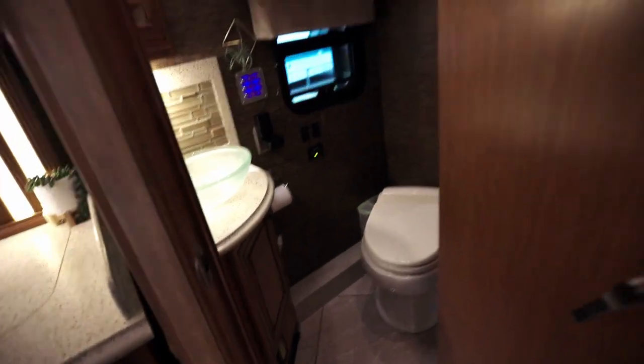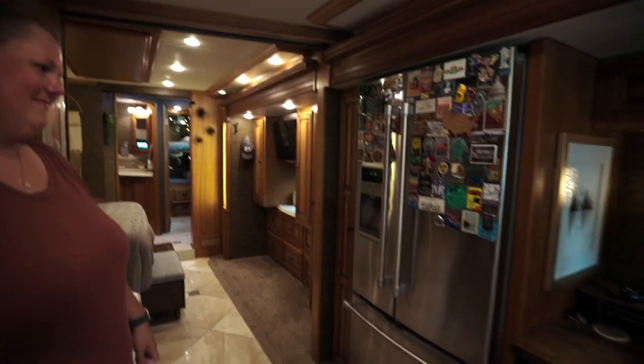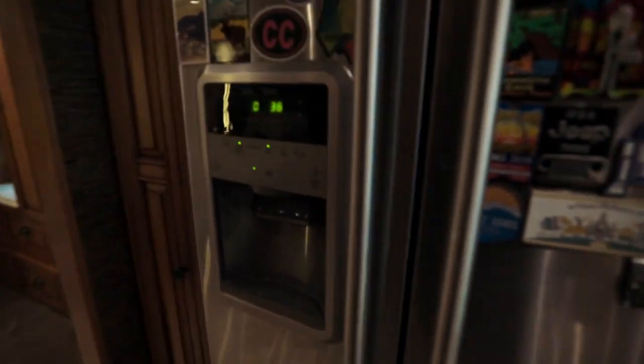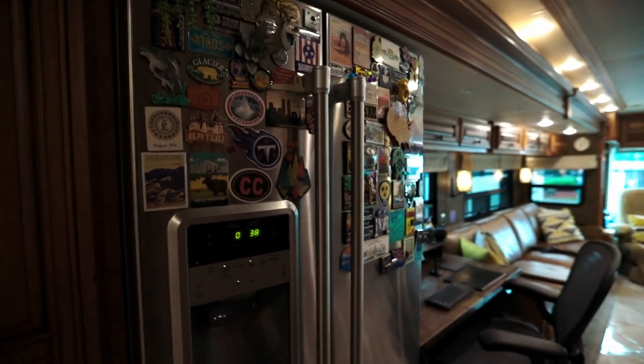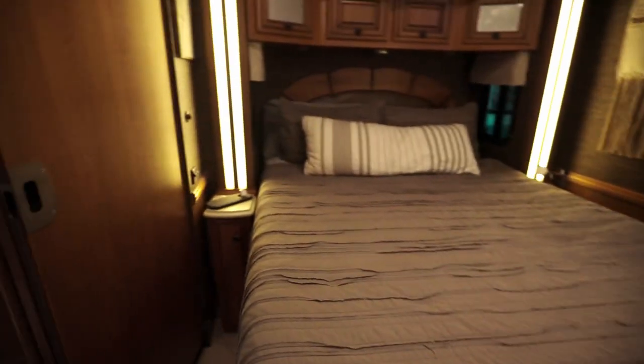We have our half bath here, and it's been really awesome to have two bathroom access points. The door swings so you can open it while driving with the slides in, which makes it great to send the kids to the bathroom on the road. We have a full-size residential fridge with an ice maker, which may be the greatest thing — honestly, the ice maker is the biggest reason I wanted a residential fridge. We were so tired of buying bags of ice.